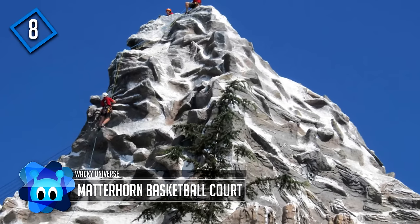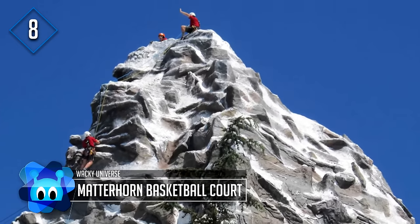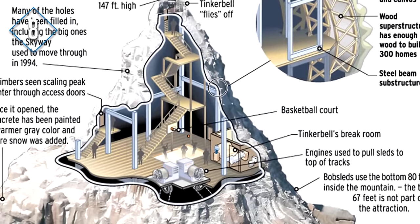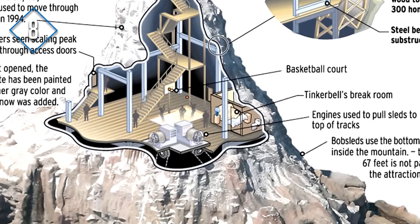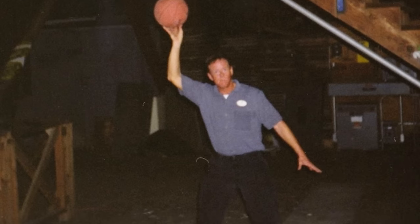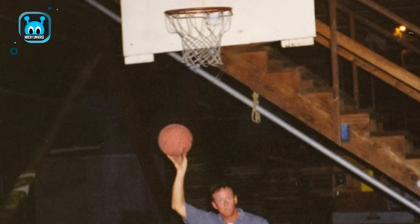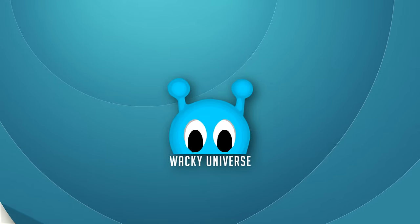Number 8: Matterhorn Basketball Court. Inside the very top of the Matterhorn at Disneyland is an attic-like structure where a basketball hoop, backboard, and floor markings were put in. The hoop was installed by an employee who was one of the cast members who would scale the mountain during rides to entertain guests. During inclement weather or in between rides, the cast members played pickup games to pass the time.